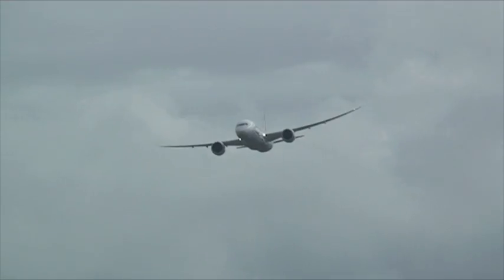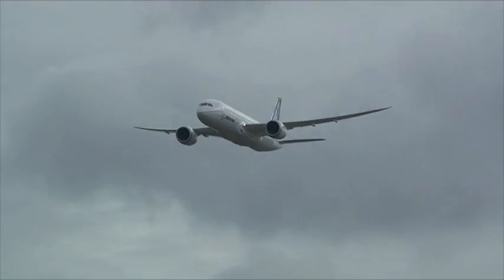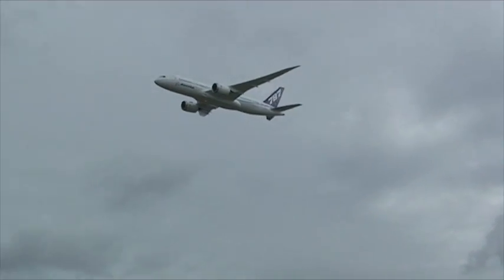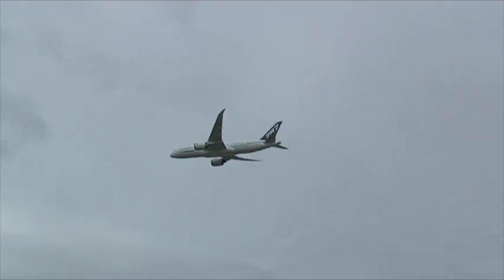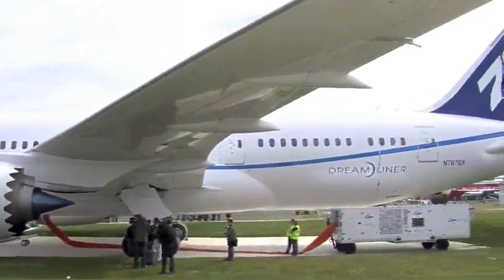So it started in Seattle and then came across the northern part of Greenland. We did about 20 or 30 test points on the way over, basically for navigation systems and different kinds of onboard, off-board data. Then it landed here and it's going to be on static display so our customers can walk through the airplane, and it goes home on Tuesday.